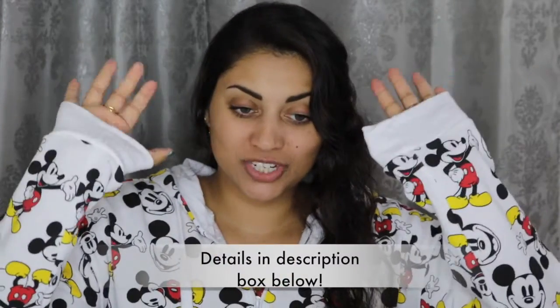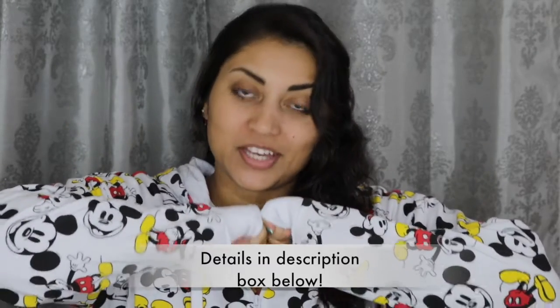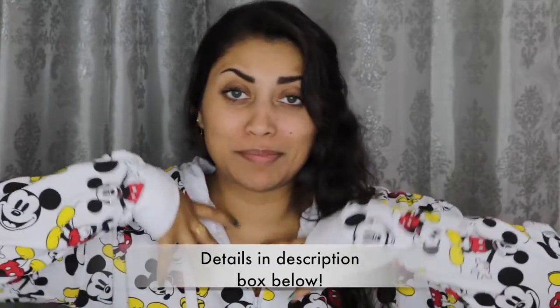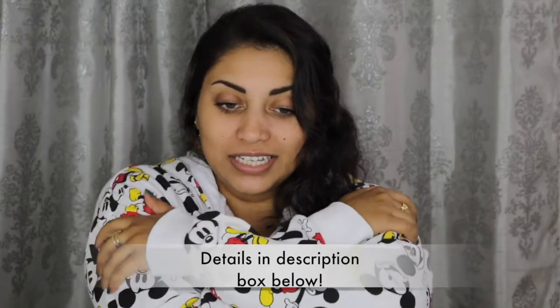Hi guys! Welcome back to my channel. Can we just take a moment and appreciate this little jacket? Oh my gosh, it's all of my Mickey dreams come true. Like literally, I love it!